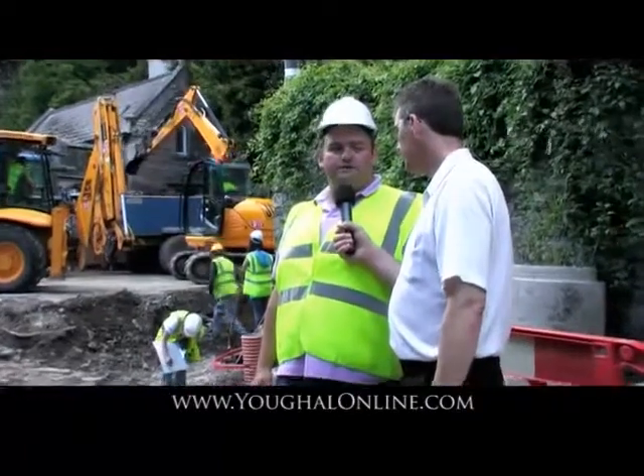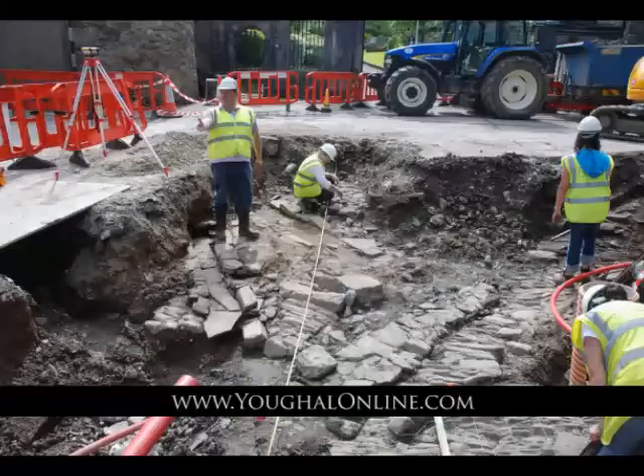Certainly, what we're after uncovering is the original medieval street surface that's been underneath the ground here for the last four, five, six, seven hundred years or thereabouts. What it is, we have cobbled surface, we have paving slabs, very much in the vein of what's actually going to go down as part of the current project that's going on here.